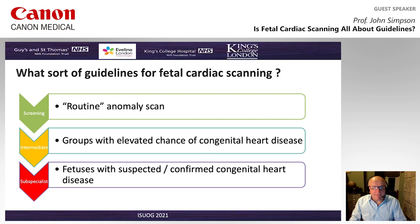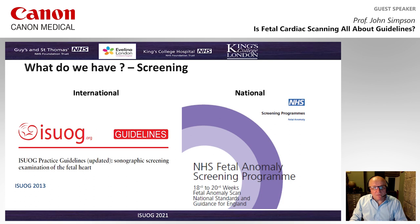The guidelines we have for scanning can roughly be divided into three categories. The first are guidelines which are truly for screening. Subsequent to that, we're looking at triage of groups with an elevated chance of congenital heart disease, often done by fetal medicine specialists. And then at a subspecialist level, it's really the scanning of fetuses with either suspected or confirmed congenital heart disease, where we're looking to refine the diagnosis.